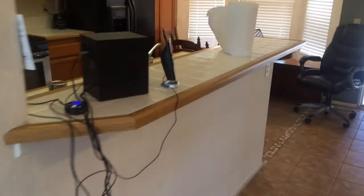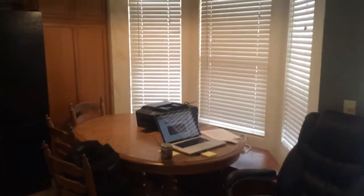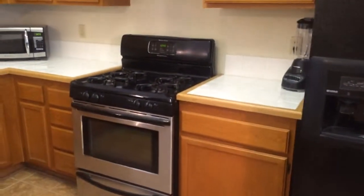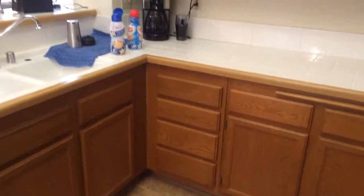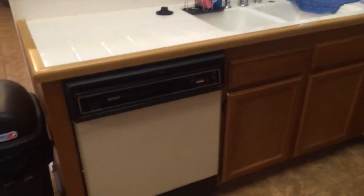I'll take you to the kitchen real quick. It's got a nice little nook area — I haven't set up my desk yet so it's a makeshift desk for now. God actually provided that fridge for free which is super cool. The stove and dishwasher came with the house. The dishwasher is a little bit old but it works — I've already tested it out.